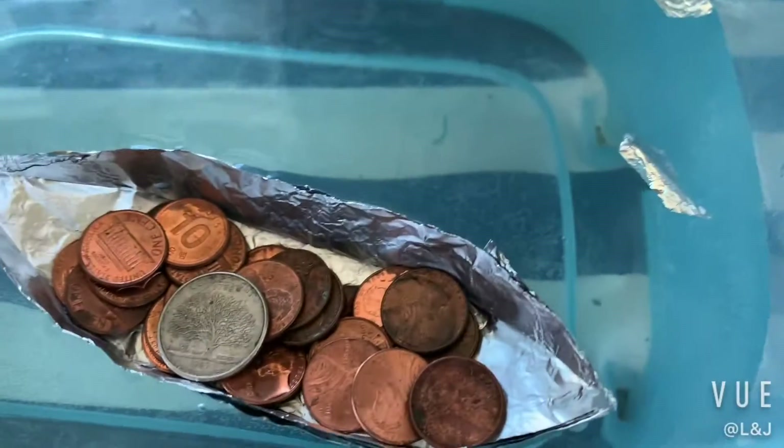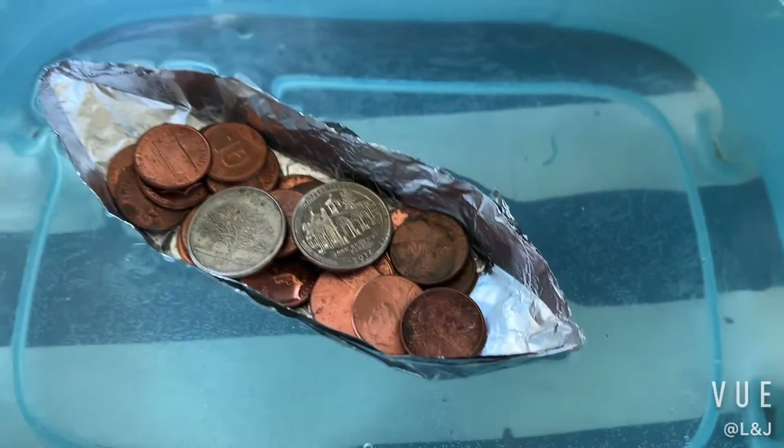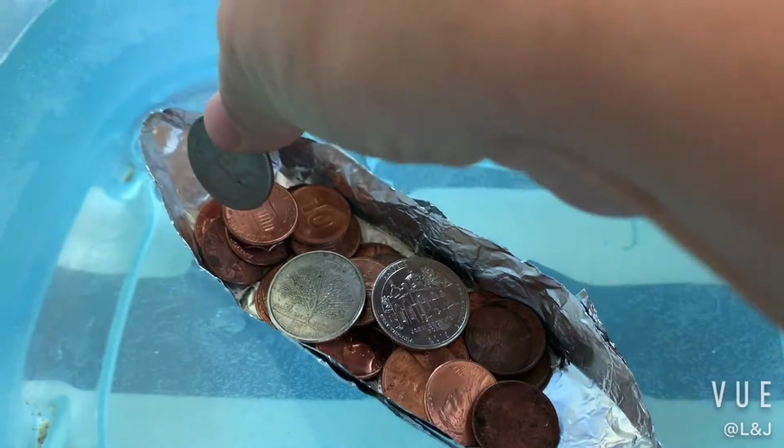One quarter. Two quarters. Almost going down. Yeah. Three quarters.